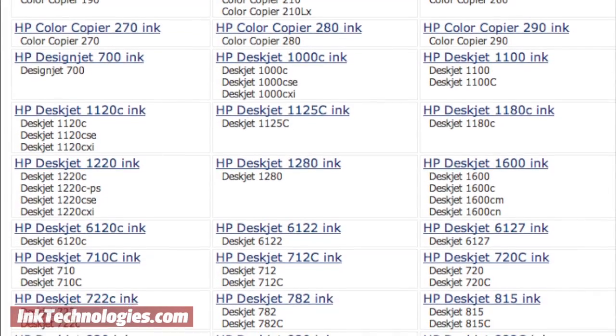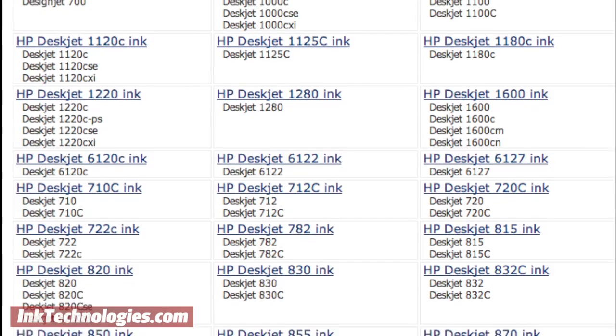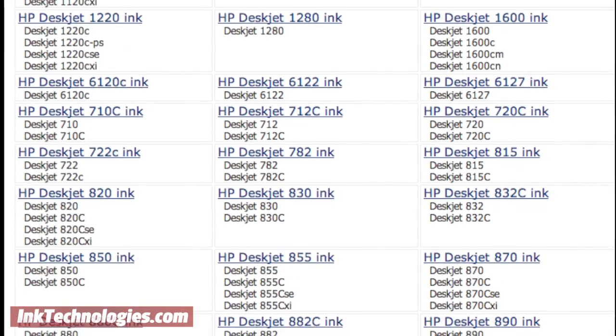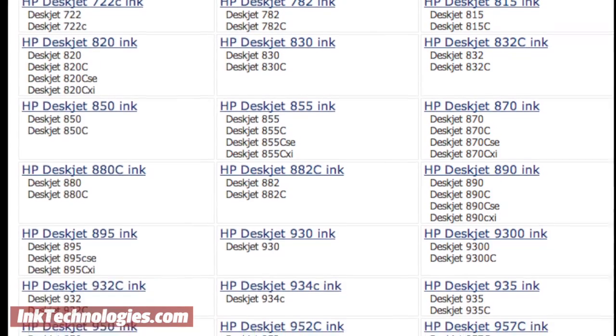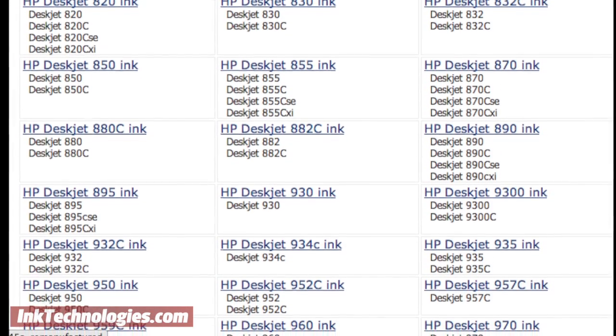Model numbers for printers are anything but catchy and easy to remember, as they often consist of a hard-to-remember number and a few letters. But what do the letters at the end of a printer model stand for, and does each variation use different ink or toner supplies?